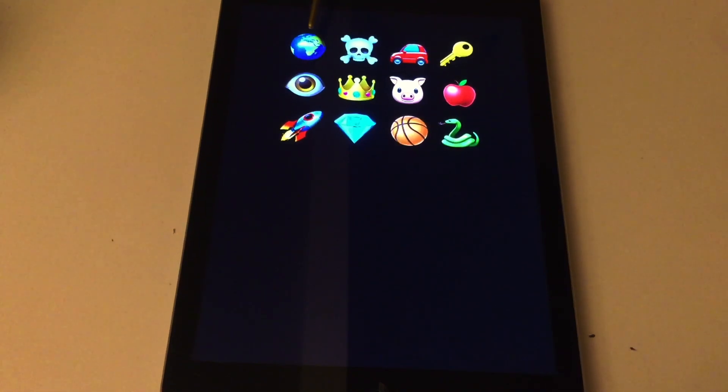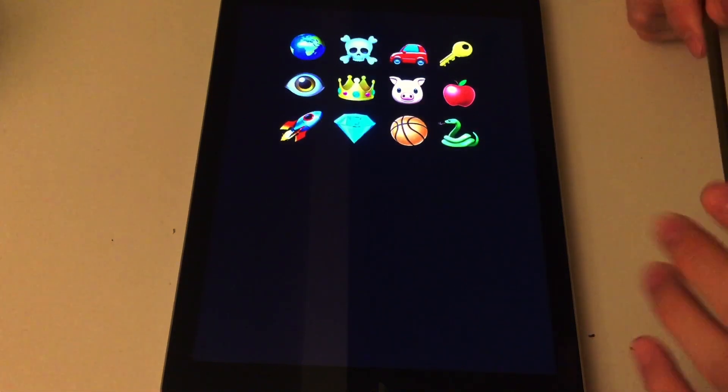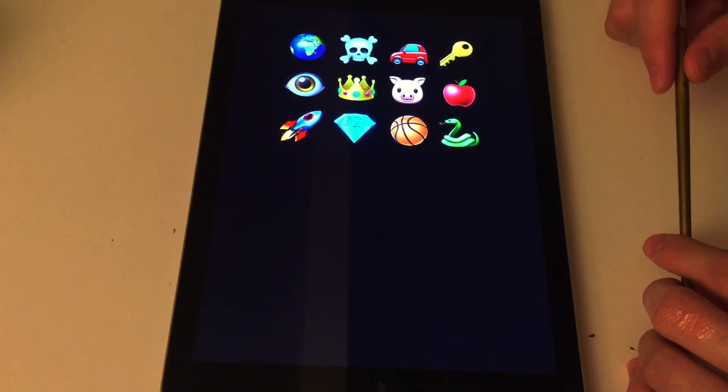Now I'll be going through them again for you — this way you will remember them easier. Globe, skull, car, key, eye, crown, pig, apple, rocket, diamond, basketball, and snake. Just take a couple of seconds to take all this in. Remember as much of it as you can, but it's also okay if you forget, because that's only human.